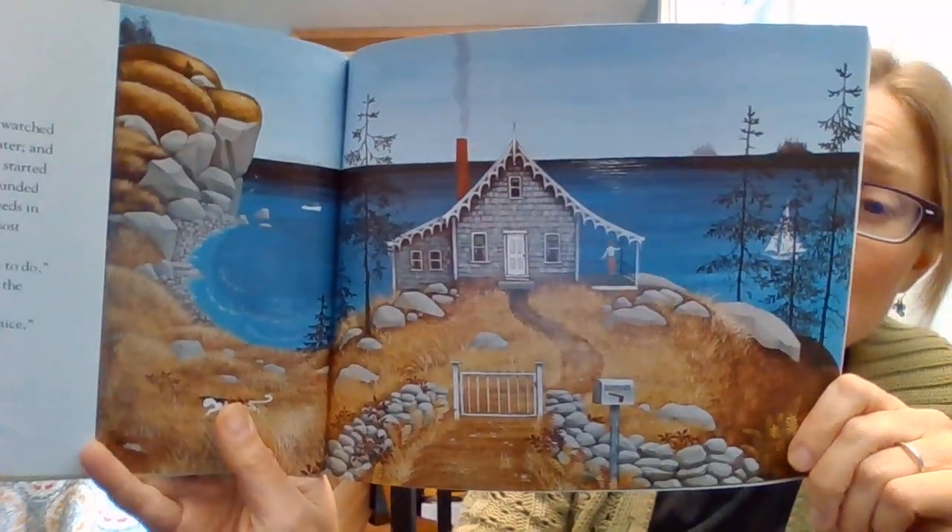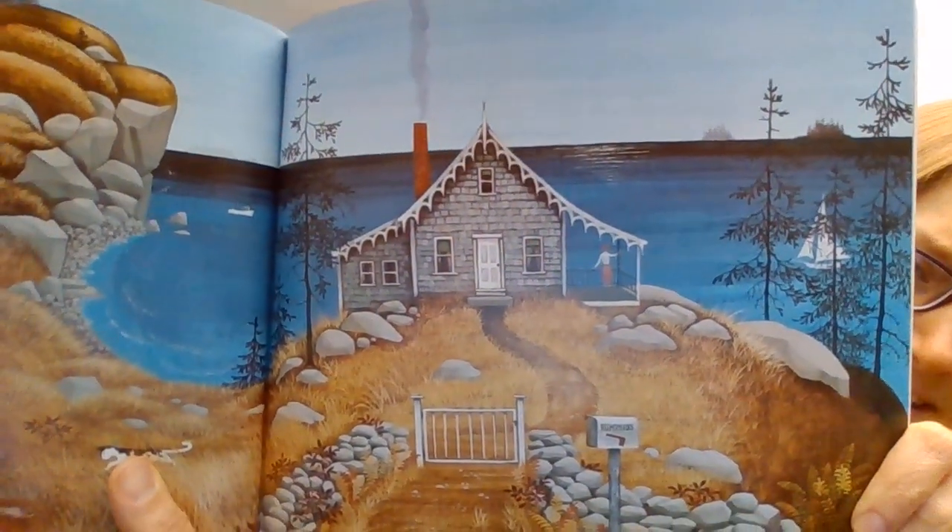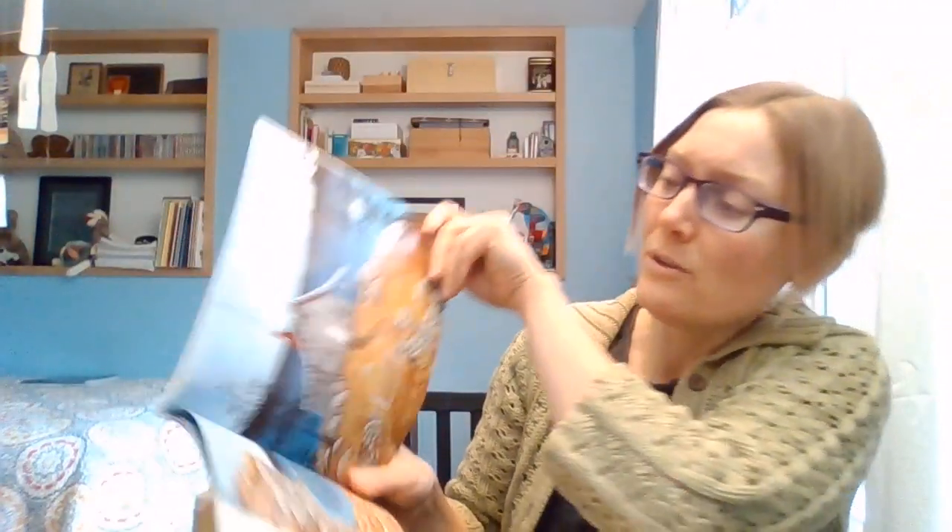From the porch of her new house, Miss Rumphius watched the sun come up. She watched it cross the heavens and sparkle on the water. And she saw it set in glory in the evening. She started a little garden among the rocks that surrounded her house, and she planted a few flower seeds in the stony ground. Miss Rumphius was almost perfectly happy. 'But there is still one more thing I have to do,' she said. 'I have to do something to make the world more beautiful. But what? The world is already pretty nice,' she thought, looking out over the ocean. What a wonderful place to live.